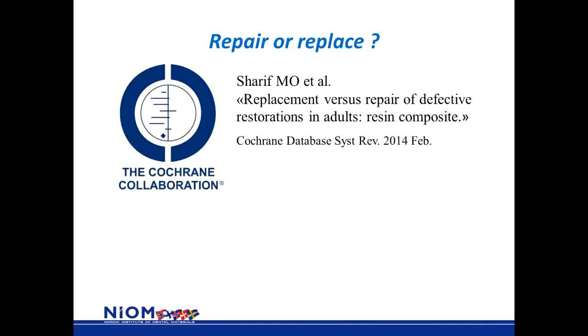Repair involves removing and rebuilding a defective filling. To get some advice on whether you should repair or replace a defective filling, The Cochrane Collaboration makes surveys of available literature on different aspects. In 2014, they published a systematic review on replacement versus repair of defective restorations.